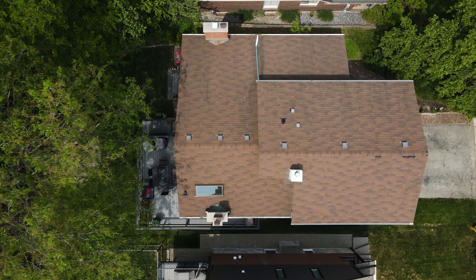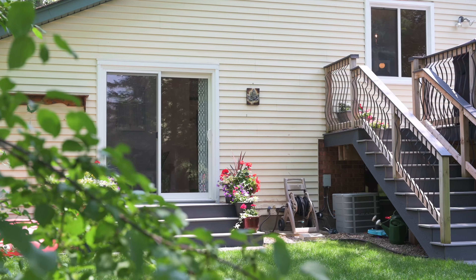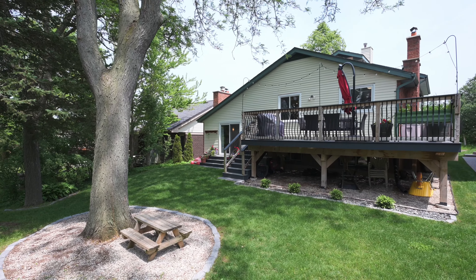One of the best parts about this house is there's a neighborhood community pool and tennis courts just steps from your door. This gives neighbors a really great chance to get to know each other.